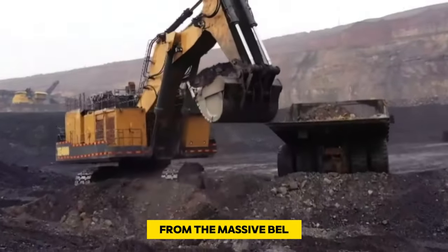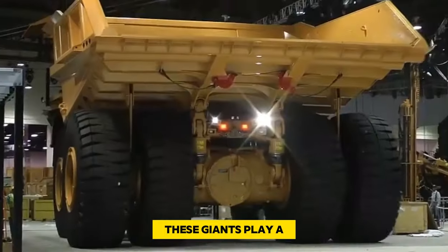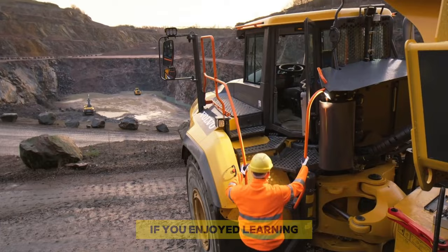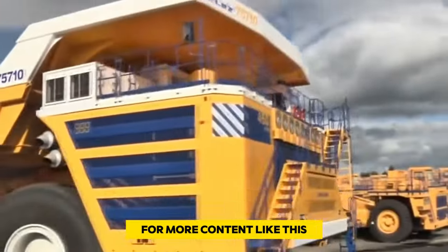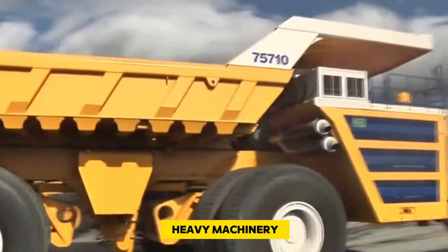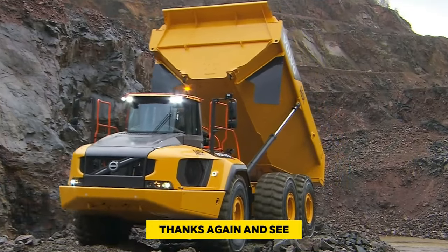Thanks for joining us today as we've explored the world's top 10 biggest mining dump trucks — from the massive BelAZ 75710 to the powerful Caterpillar 797F. These giants play a crucial role in the mining industry. If you enjoyed learning about heavy machinery, don't forget to subscribe to our channel for more content like this, and check out the video on your screen now. Thanks again and see you next time.